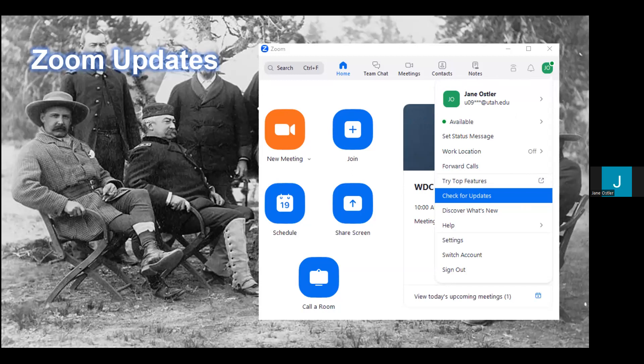On the far right of the screen, there is a green icon with your initials in it — that's where your profile is located. If you click on that, you'll get a drop-down menu, and what you want to click on is "Check for Updates." When you click on that, Zoom will let you know if you're currently up to date or if there's a new version available. I highly recommend installing the latest version so you're using Zoom in its full functionality.